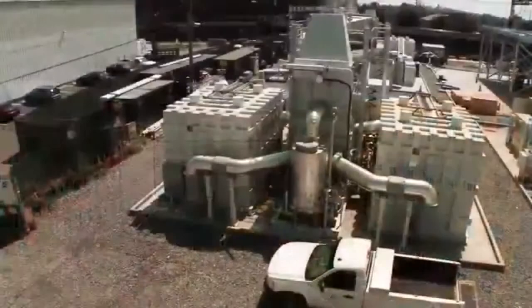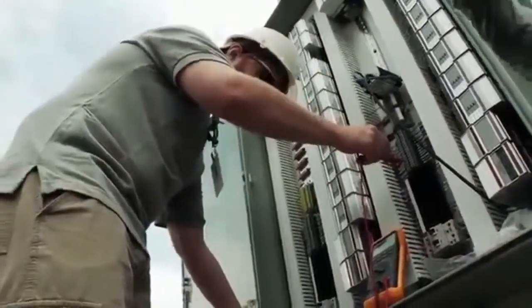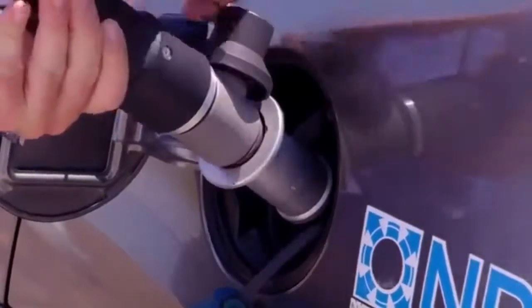Fuel cells operate much like a battery. A battery stores all of its chemicals inside and converts those chemicals into electricity.